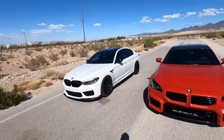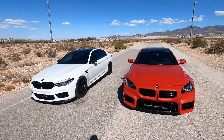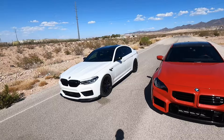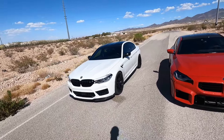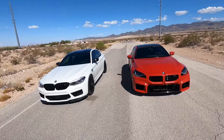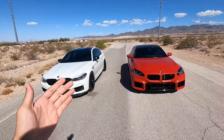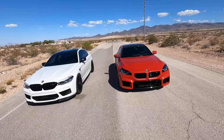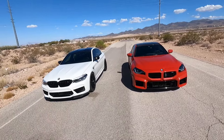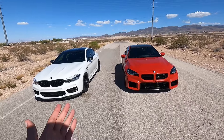Just so you guys know the spec sheet: the M5 is around 4,200–4,300 pounds. The M2 is around 3,800 pounds. The M5 has 617 horsepower from the factory; the M2 has 453, but the M5 is tuned. Keep in mind the conditions: it's 100 degrees outside, 2,500 feet elevation, around 6,000 feet DA, and we're both on 91 octane.